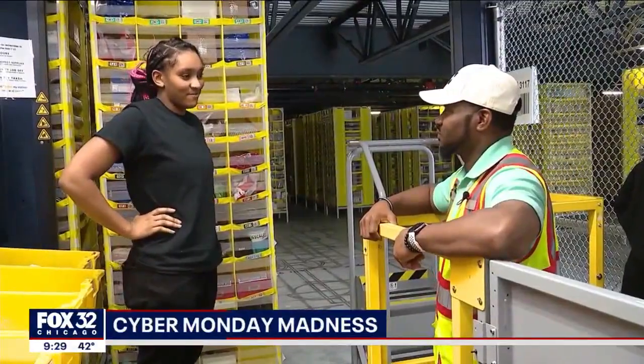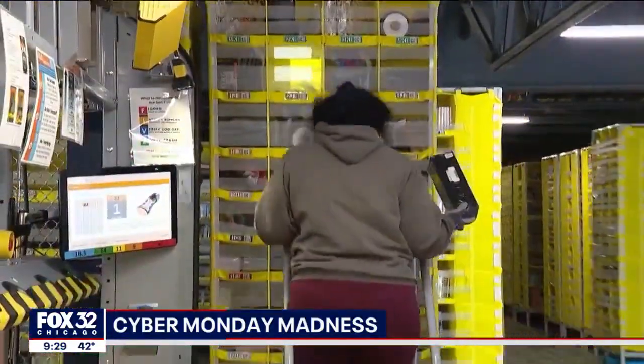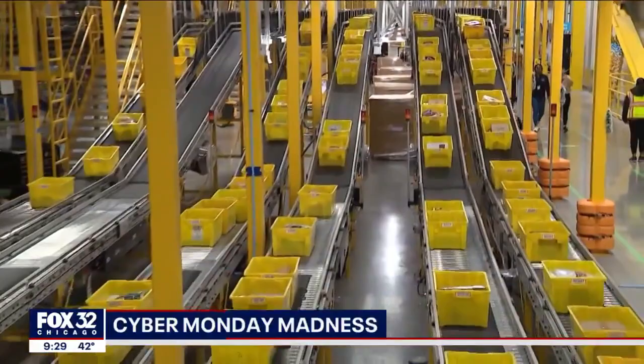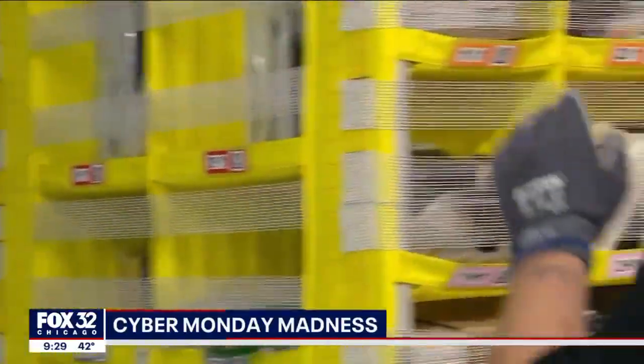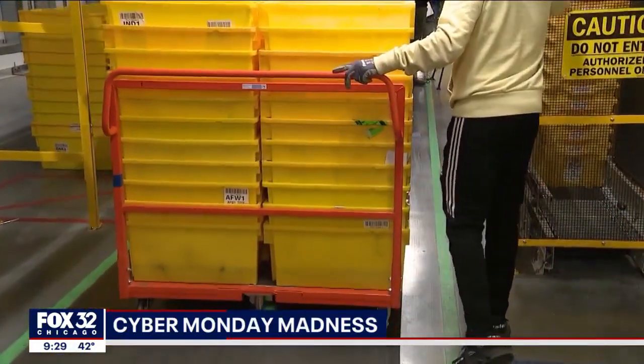So how are things going today? Good. Amazon General Manager Lamont Hayward visits one of the more than 3,200 employees working long hours today at the company's new distribution center off Harlem Avenue in Madison. They're on 10 to 12 hour shifts trying to keep up with the demands of Cyber Monday.